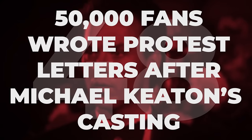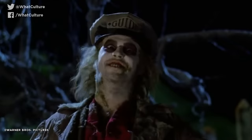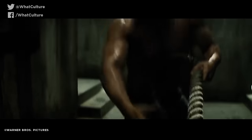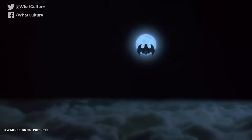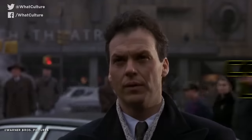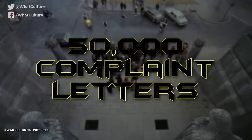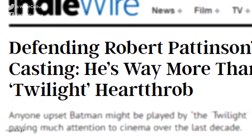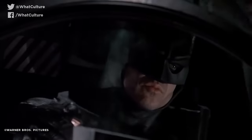50,000 fans wrote protest letters after Michael Keaton's casting. It's not much of a secret that the casting of Michael Keaton as Bruce Wayne and Batman was highly controversial at the time, given that the actor was better known for his comedy roles and his more slender frame didn't fit the bulkier build that most fans expected. Of course, Keaton proved all his critics wrong, but the studio ended up receiving a staggering 50,000 complaint letters. I know that people complain a lot about comic movies and castings today, but these were physical letters — that's actual effort.